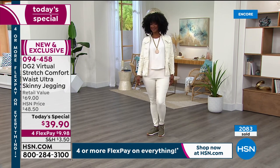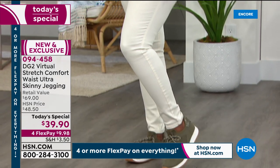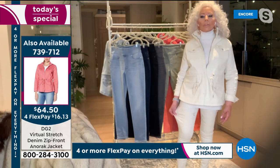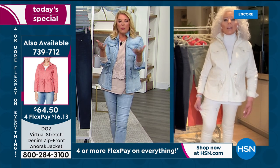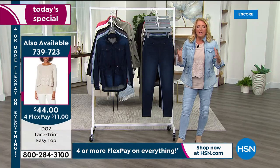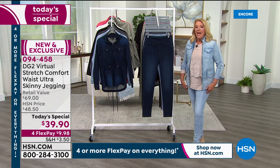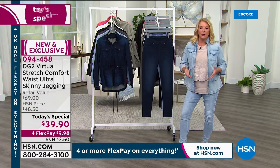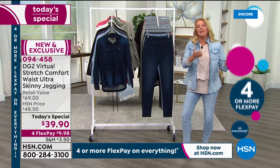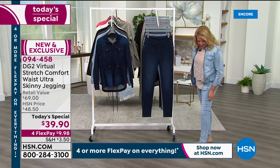Diane has been every size — up to a 14/1X and down to a size 2 — and currently wears a small in her brand, which would be a numerical 4. In a store, if it fit in the leg it would be too small in the tummy and waist. With DG2, you find that if weight has moved from your legs to the middle as you've aged, there's a brand that understands you and is intuitive to your issues.